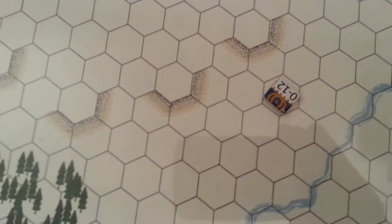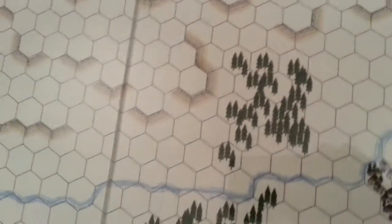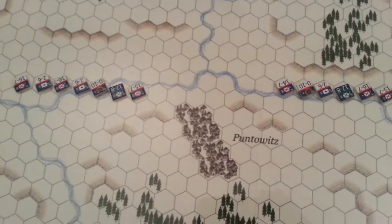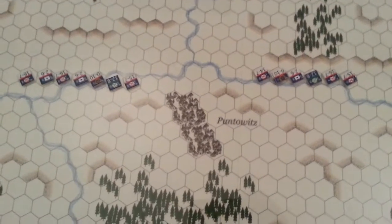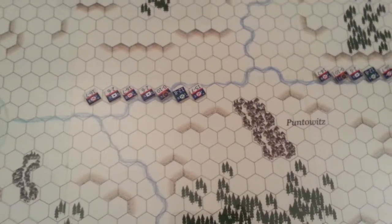Marshal Soult is making his way, having consulted with Napoleon. He's going to make his way back to his two divisions — Van Dam and Sandelaer — around Plintowicz. We're going to play that historically: he didn't start his move until 9 a.m., and neither will we.